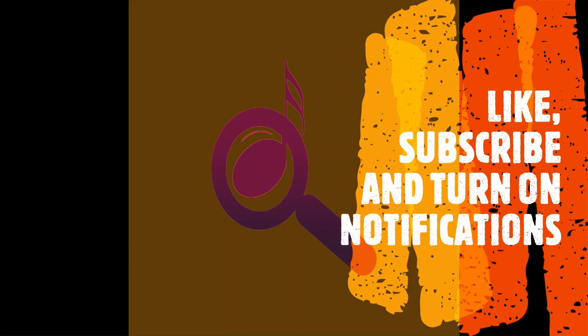Many thanks for tuning in to the Musical Instrument Investigator. I hope you enjoyed the video. If you did, please like, subscribe, and turn on notifications. Watch out for the next video coming soon.